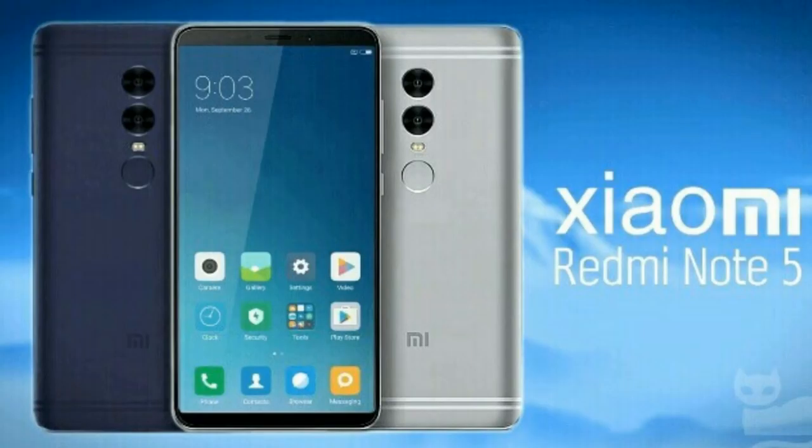Next we have the Nokia 6 2018 model, which has an 18:9 aspect ratio display. It features a Snapdragon 630 processor with Adreno 508 GPU, 4GB RAM, and 32GB or 64GB inbuilt storage variants. The price is around 18,000 in the segment.